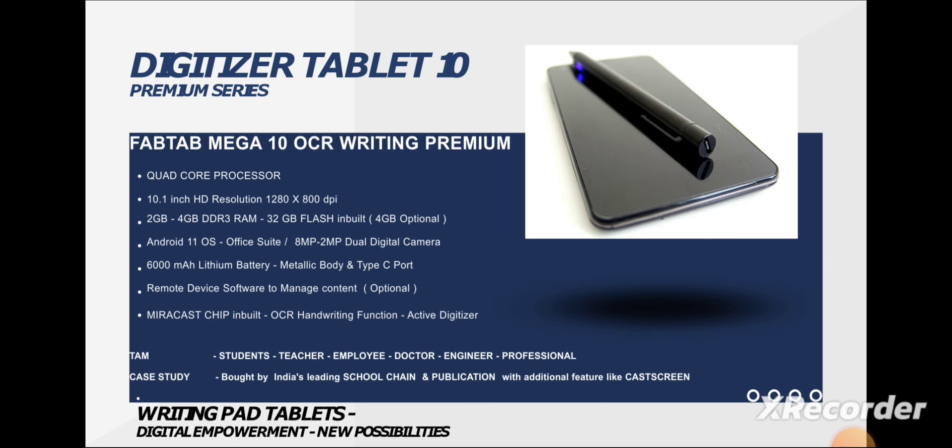The second device with a Dataizer pen is the Dataizer Tablet. You get an octa-core processor, DDR3 RAM ranging from 2GB to 4GB — another customizable option. It runs Android and has a 6000mAh battery. It features OCR handwriting functionality with an active Dataizer pen, and is mainly meant for teachers, doctors, engineers, and professionals.